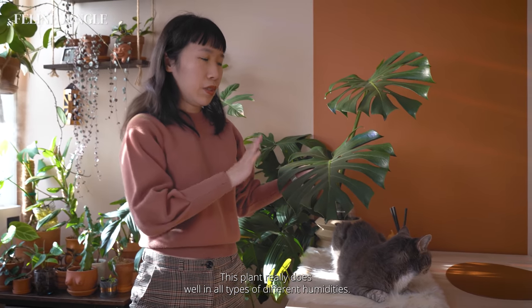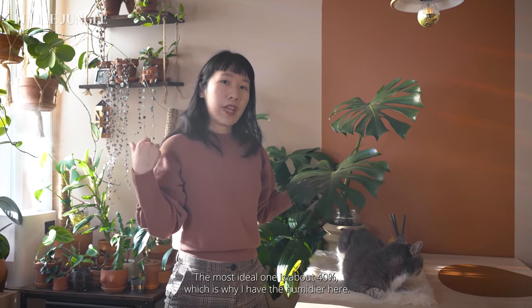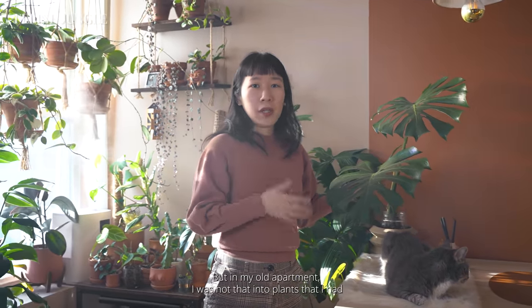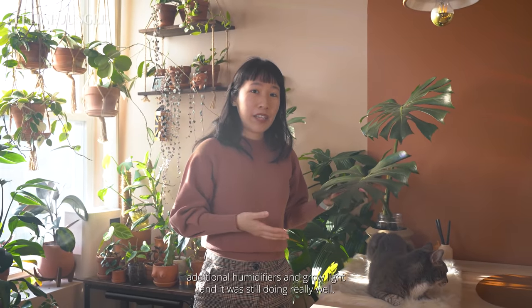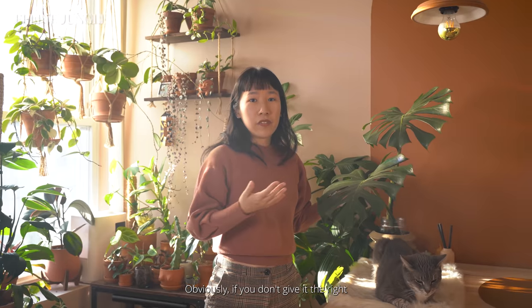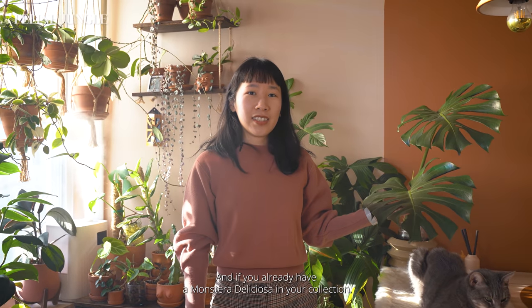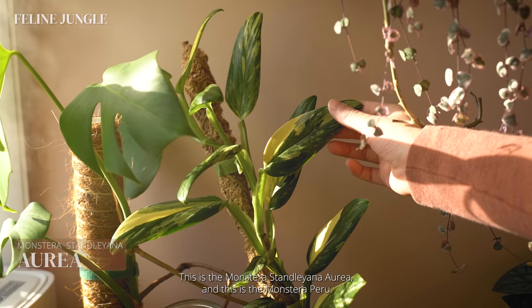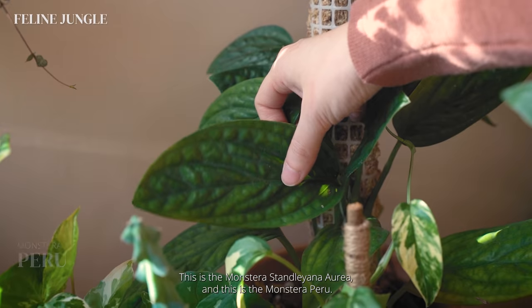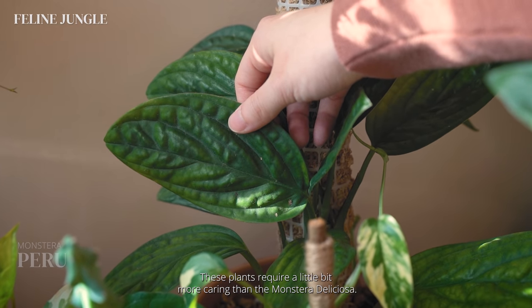This plant does well in all types of humidity. The most ideal is above 40%, but in my old apartment I had no additional humidifiers or grow lights and it was still doing really well. Obviously if you don't give it the right environment it won't grow as fast, but it'll still survive. If you already have the Monstera deliciosa, other Monsteras I can recommend are the Monstera Santillana Aurea and the Monstera Peru, though these require a little bit more care.